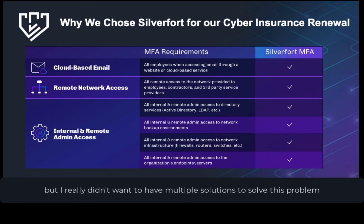I really didn't want a multitude of different solutions to solve this problem. To meet this particular compliance requirement, I wanted one solution, one interface with the vendor, and Silverfort checked all my boxes.